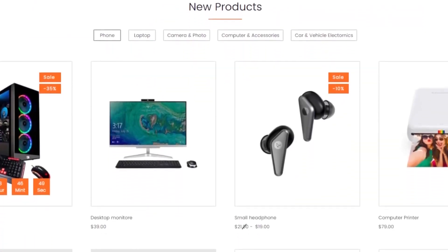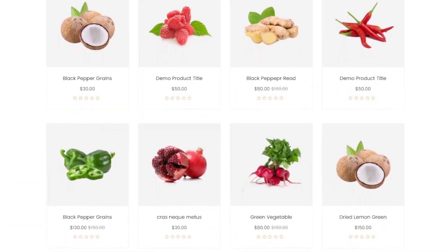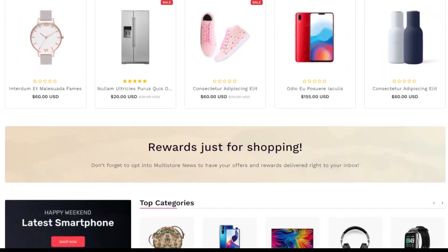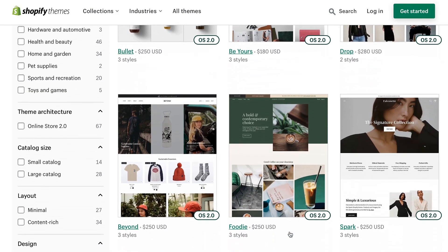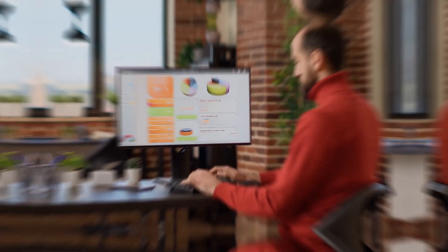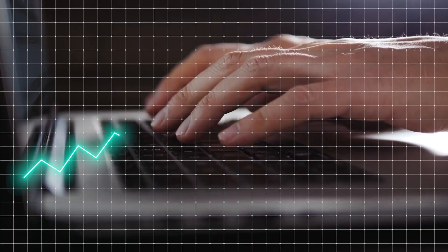Shopify, with its website-building capabilities, is ideal for e-commerce entrepreneurs focused on building their own brand. It provides over 1.7 million merchants across 175 countries with the ability to create clean and visually appealing websites using ready-made templates and various styling options. It also offers powerful e-commerce features like abandoned checkout recovery, inventory management, and multiple payment gateways.